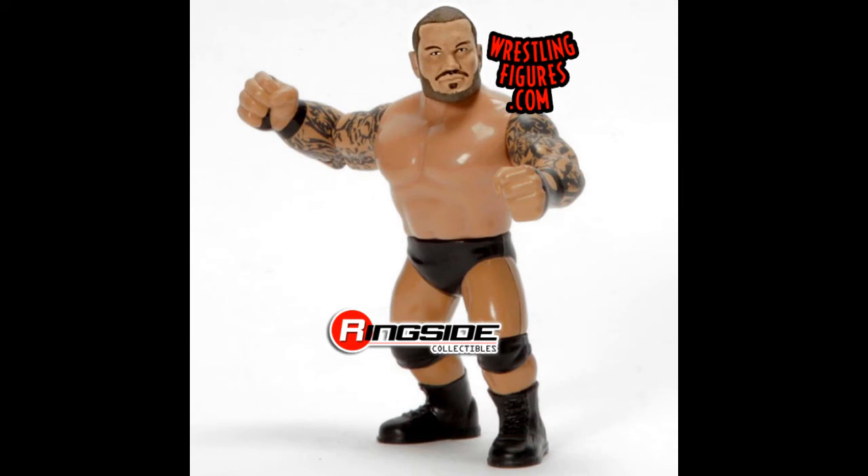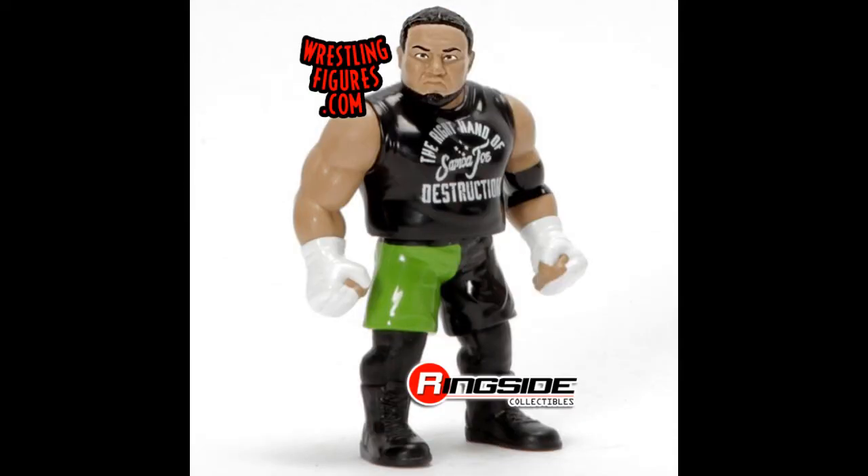Next up, Retro Series 9. We have Randy Orton — I'm really impressed with this one. I'm not really a collector of the retros, but look at the detail and the tattoos. Hasbro back in the day would definitely not have been able to put that level of detail in, so Mattel's done really well with this Randy Orton figure.